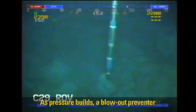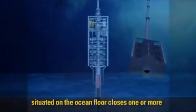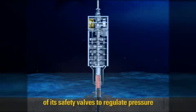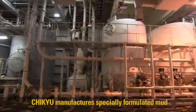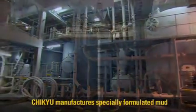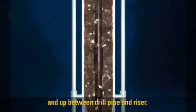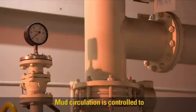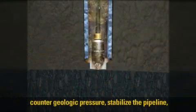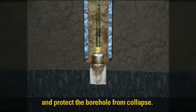As pressure builds, a blowout preventer situated on the ocean floor closes one or more of its safety valves to regulate pressure and prevent fluids and gases from rising to the ship. Chikyu manufactures specially formulated mud that circulates down through the drill pipe and up between the drill pipe and riser. Mud circulation is controlled to counter geologic pressure, stabilize the pipeline, and protect the borehole from collapse.